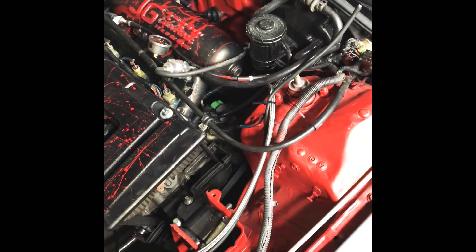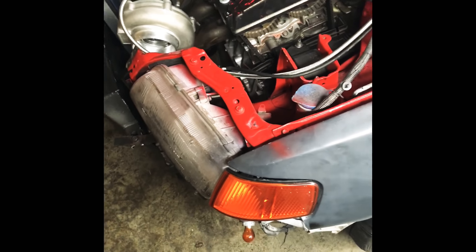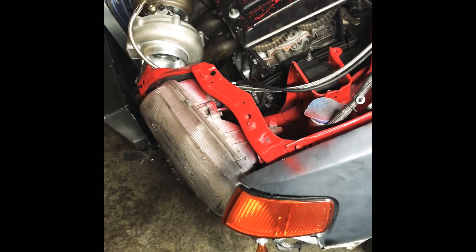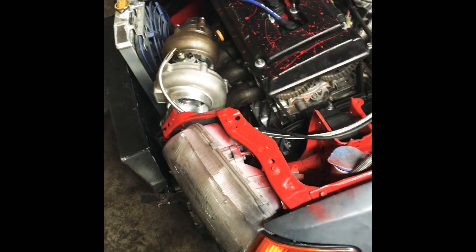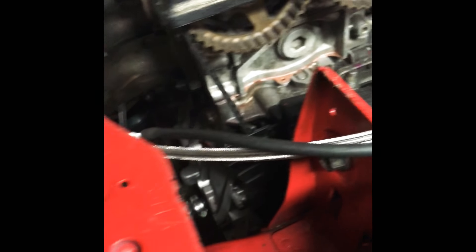That scared me — I thought he was turning the car over and I was like... oh boy. Well, everything went good. Feel that pressure all of a sudden and I jump and get scared.